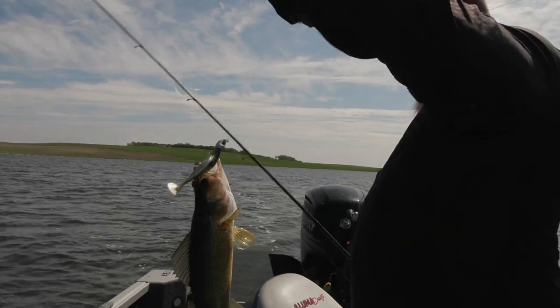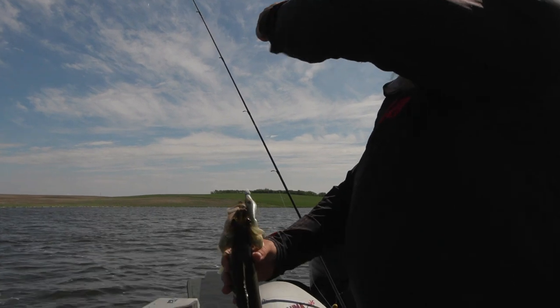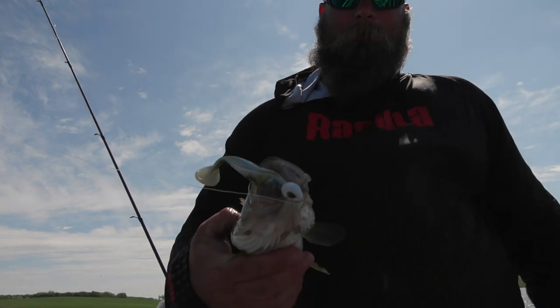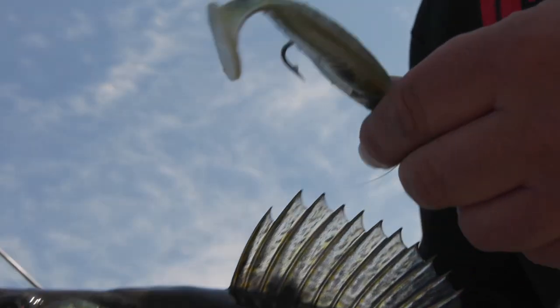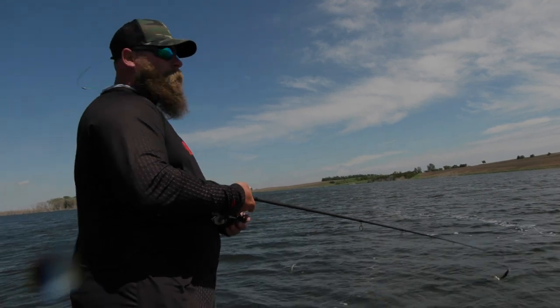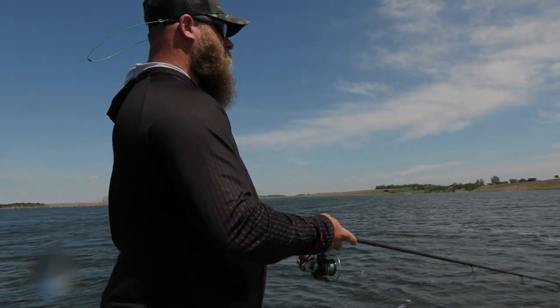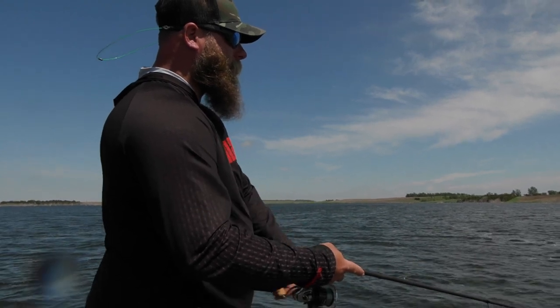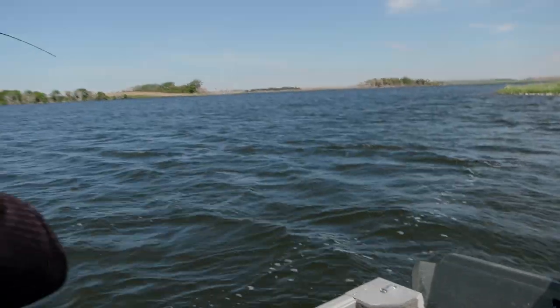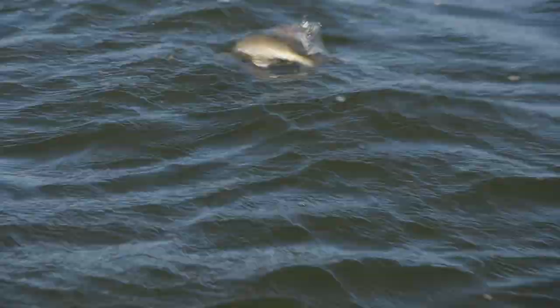I just caught a 17-incher on a three-quarter ounce and a four-eight. So much thump to it — look at my line when I stop it. I think he tried to pin it on the bottom. It's in him — he's hooked on the side because I was snapping it.